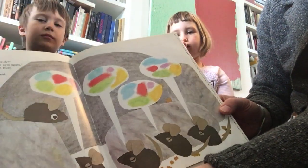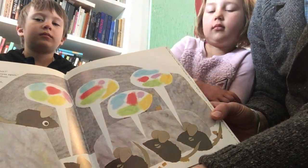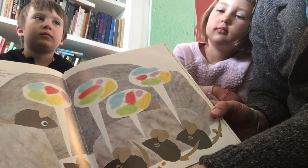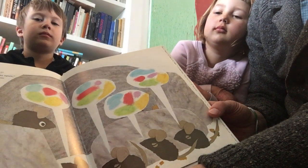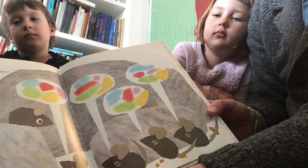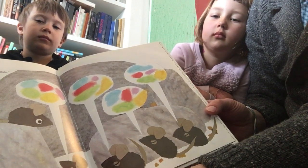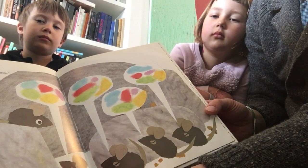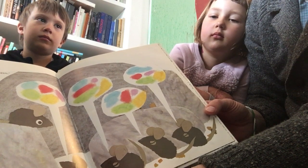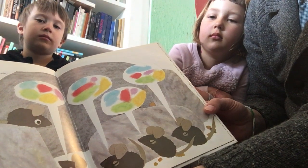'And how about the colors, Frederick?' they asked anxiously. 'Close your eyes again,' Frederick said. And when he told them of the blue periwinkles, the red poppies in the yellow wheat, and the green leaves of the berry bush, they saw the colors as clearly as if they had been painted in their minds.